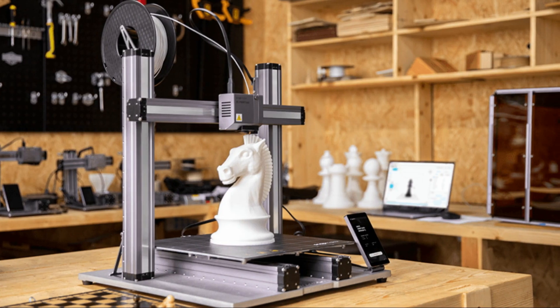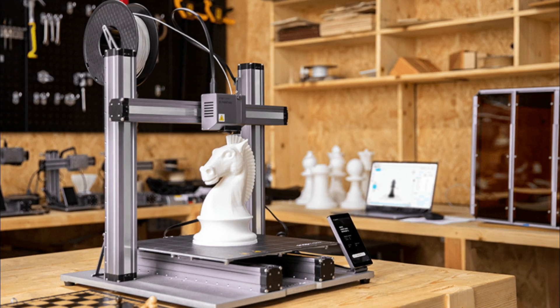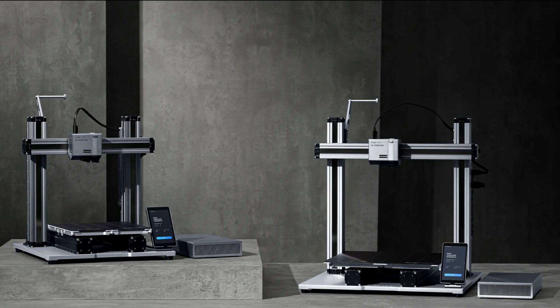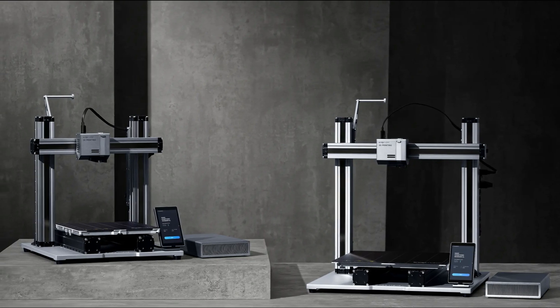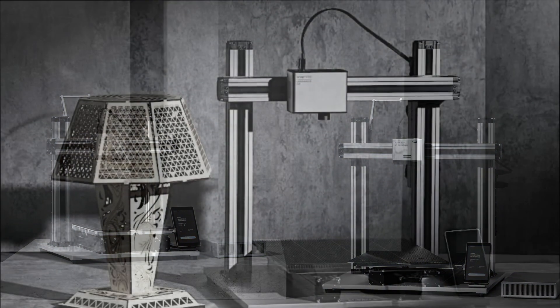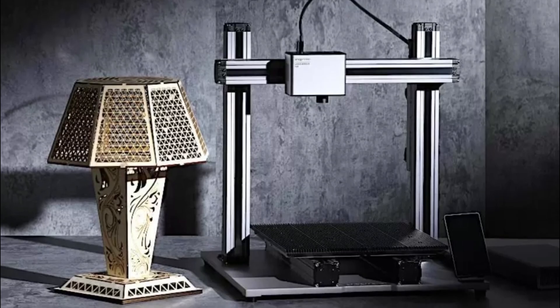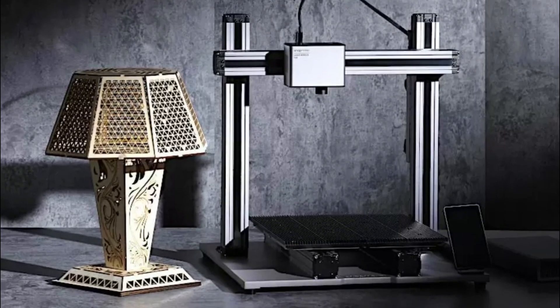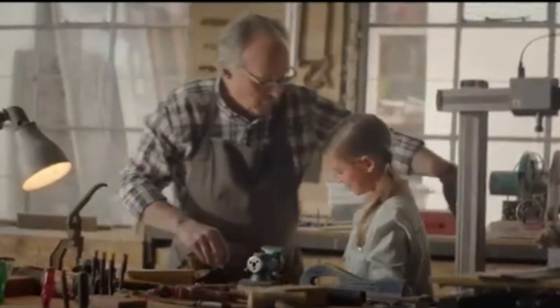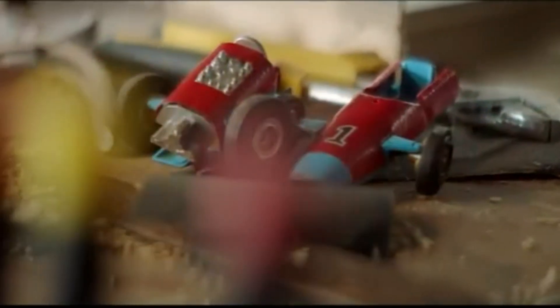The 5-inch touchscreen provides a user-friendly interface for controlling the printer and navigating through various settings, enhancing the overall user experience. The high-precision laser engraving feature allows users to add detailed and precise engravings to a variety of materials, expanding creative possibilities. The CNC carving function enables users to carve designs into materials such as wood, providing additional versatility for creative projects.